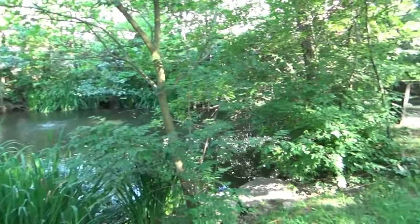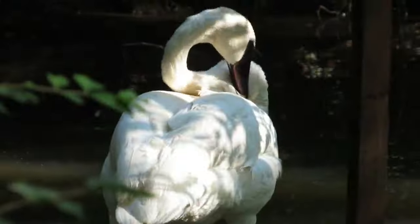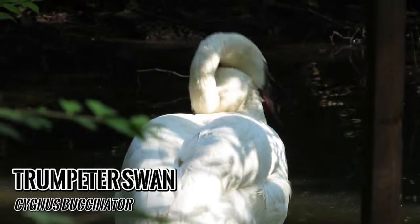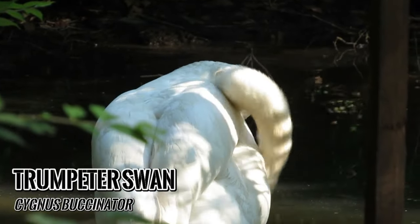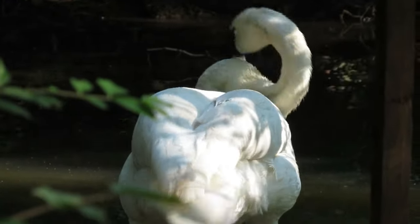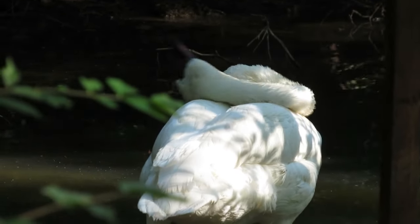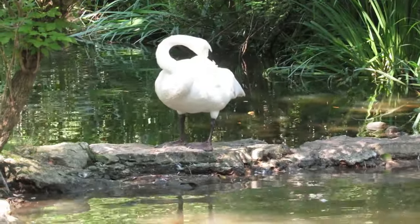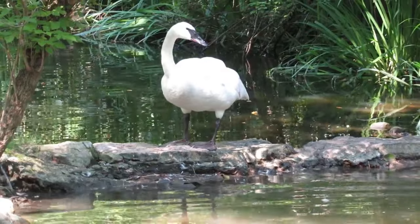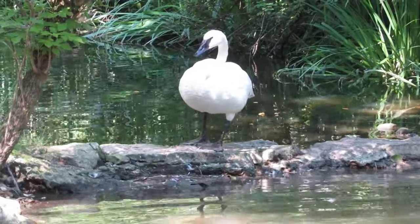The first animals we reach come with a conservation success story: the trumpeter swan. They may be easy to find in the wild these days, but less than a century ago, population surveys located only 69 remaining trumpeter swans in the lower 48 states. However, things took a turn for the better when a previously unknown population of thousands of trumpeter swans was discovered in Alaska, kickstarting the species' road to recovery.